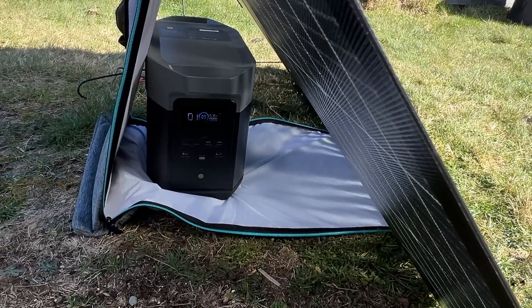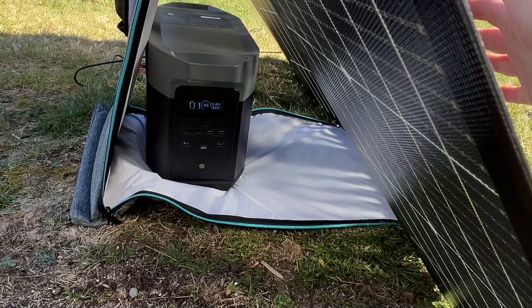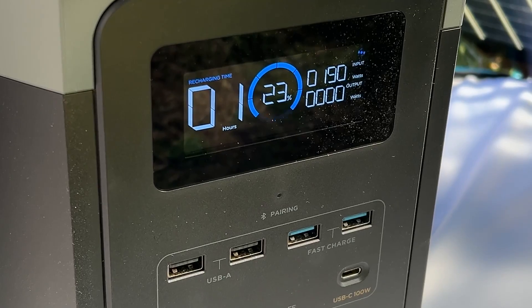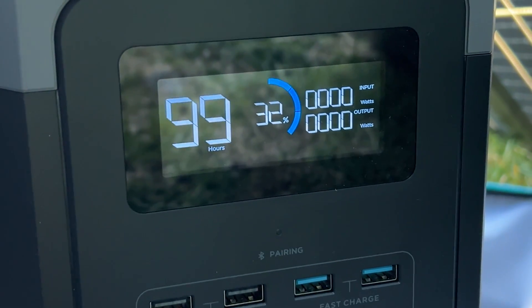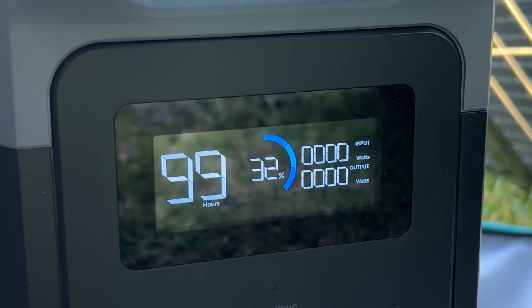Sunny days are few and far between in the Pacific Northwest at the tail end of the rainy season, but on this day I was able to harvest between 180 and 190 watts for a total of six hours. This charged the power station to about 32%. Now that we've stored some of the sun's energy, it's time to see how much 3D printing we can do with it.